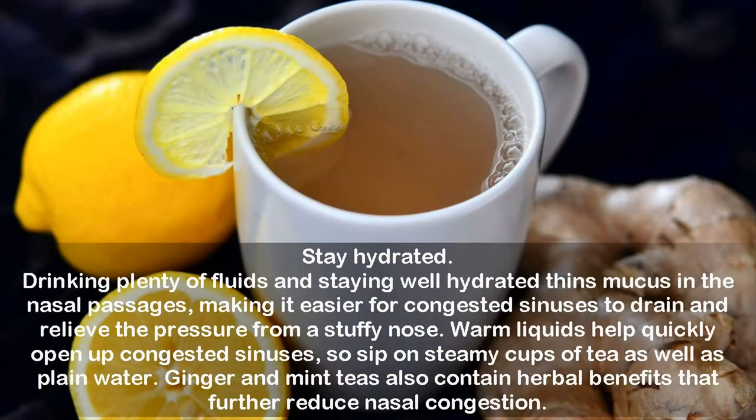Stay hydrated. Drinking plenty of fluids and staying well hydrated thins mucus in the nasal passages, making it easier for congested sinuses to drain and relieve the pressure from a stuffy nose. Warm liquids help quickly open up congested sinuses, so sip on steamy cups of tea as well as plain water. Ginger and mint teas also contain herbal benefits that further reduce nasal congestion.